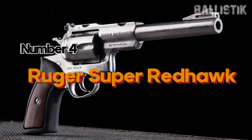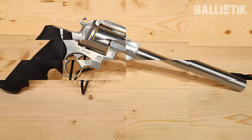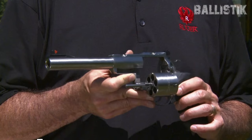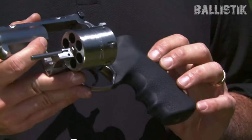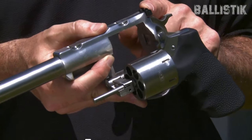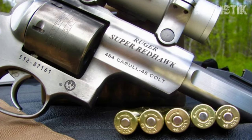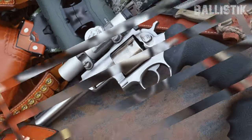Number 4: Ruger Super Redhawk. Settling confidently in the fourth spot is the iconic Ruger Super Redhawk. This revolver is not just a firearm — it's a testament to Ruger's commitment to crafting quality wheel guns. At a glance, the Ruger Super Redhawk showcases a 7.5 inch barrel and extends to an overall length of 13 inches. Tipping the scales at 53 ounces, it offers a reassuring weight in your hands. The satin stainless finish is not just aesthetically pleasing — it's functional, ensuring the revolver remains resistant to elements and wear.